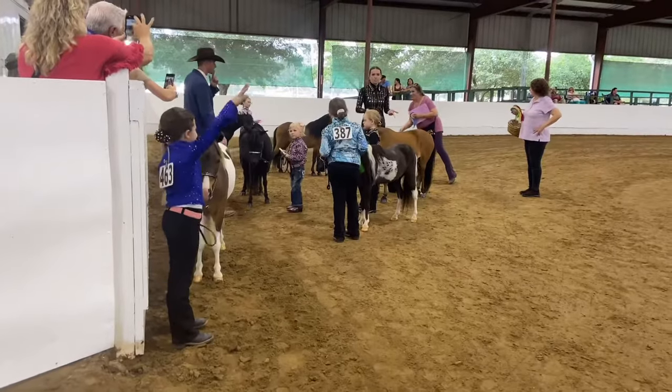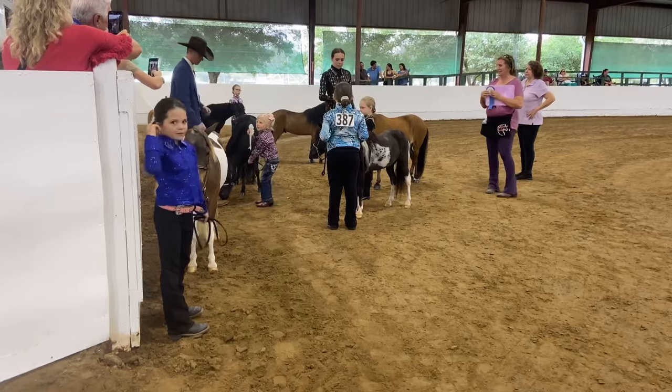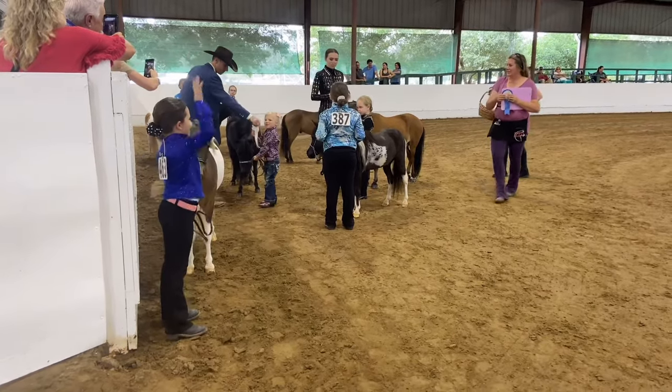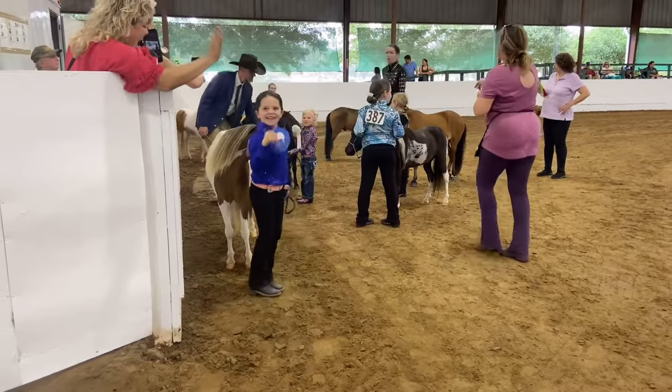We don't win this class ever, but Olivia finally won her halter class and we were so excited! You can see her putting her hand up — she's so excited.